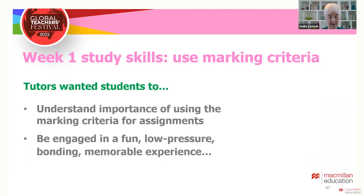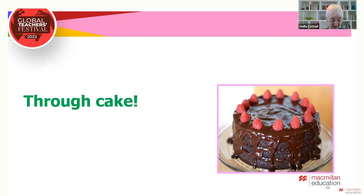On another course at Leeds, in the first week, tutors wanted to draw attention to common mistakes made when writing assignments, and especially the importance of using the marking criteria. They also wanted students to get to know each other through a fun, memorable, low-pressure but purposeful activity. And they did so using cake — asking students in groups to make cakes using specific criteria.